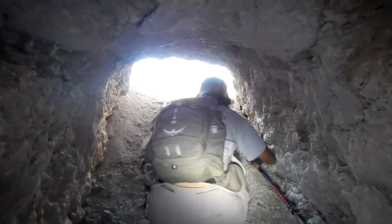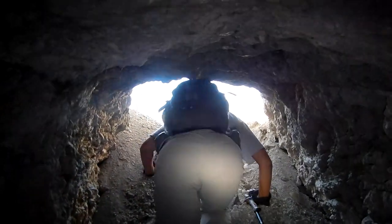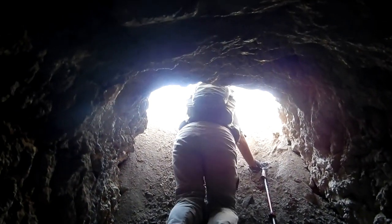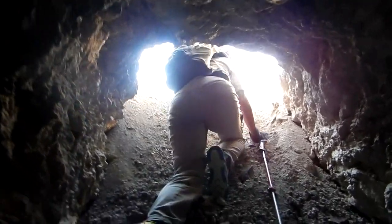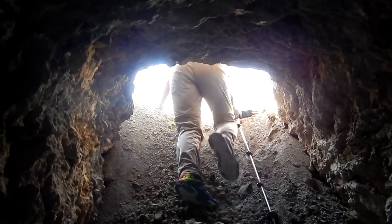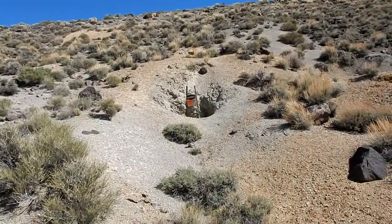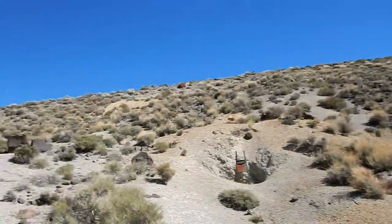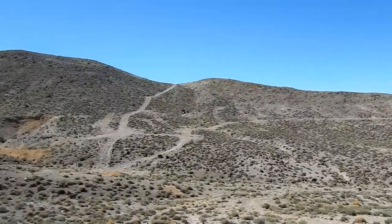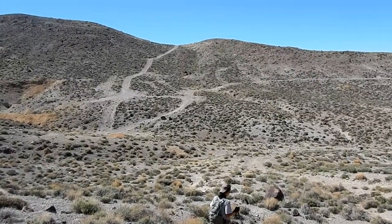Well, we're going back out. I told you it was a little skinny getting in here. Well, we went and looked at that one and it's too small to even squeeze in. I guess we're done with this particular area.